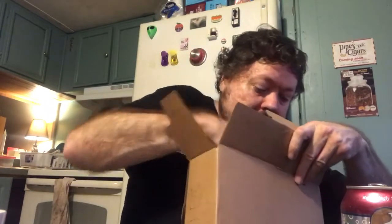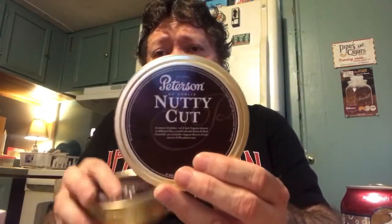Can't go without some pipe cleaners, right? And a couple more tins — and you guessed it — Nutty Cut. Three tins to add to my tobacco cellar.